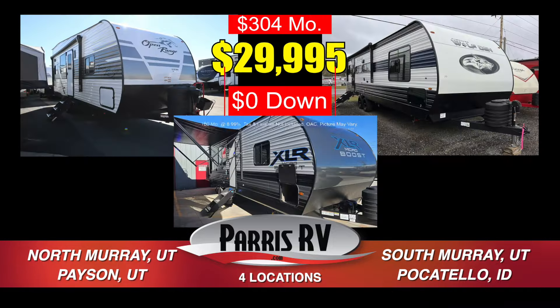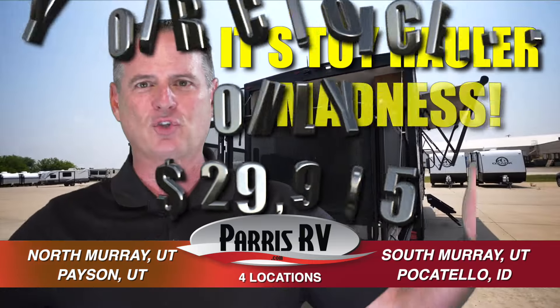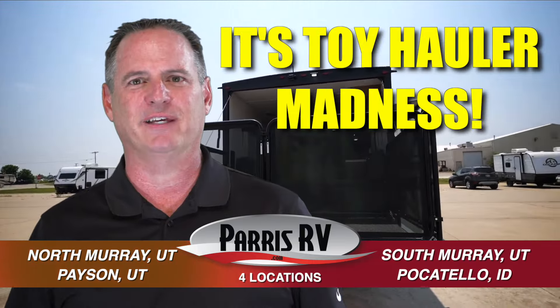$29,995 or $304 per month. That's right, a toy hauler for only $29,995. Go to parisrv.com. It's toy hauler madness at Paris RV.